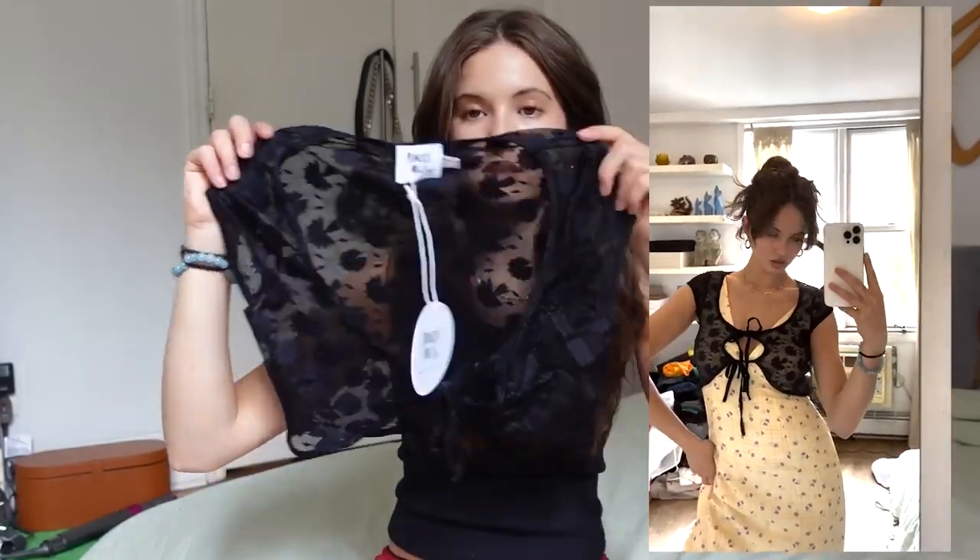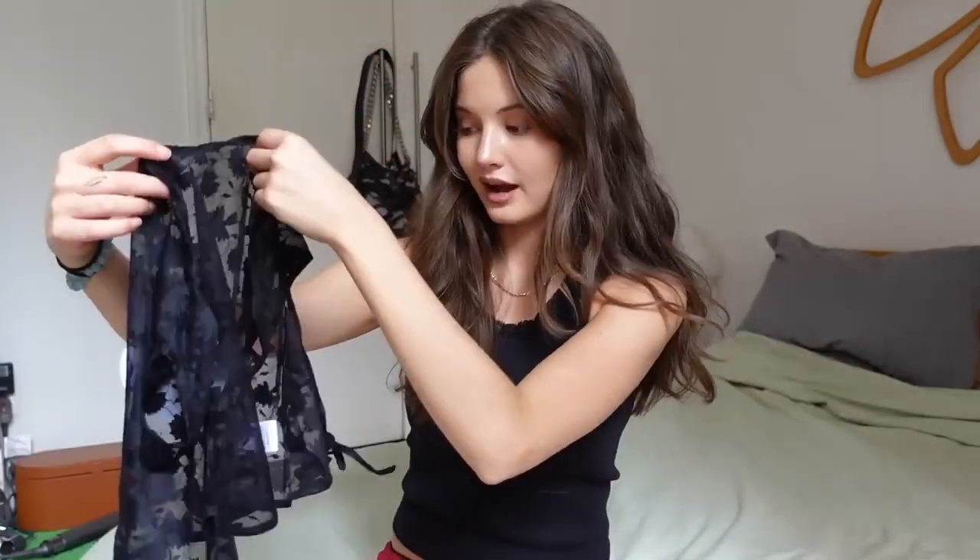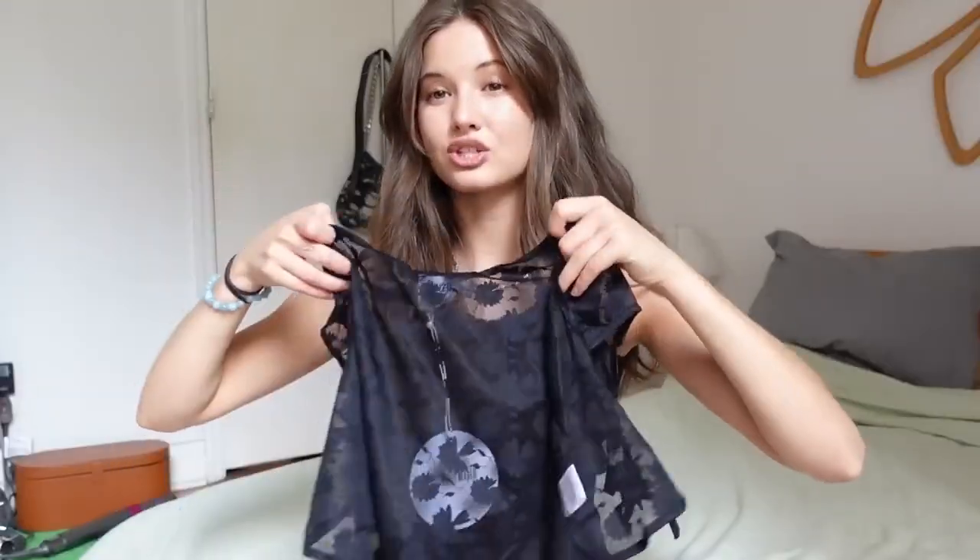First thing I have is this super cute little shrug — it's like a mesh floral print. You guys will see everything better in the try-ons and I'll also try to include a picture from the website. It's basically like a little shrug — I think this would look really cute over a white little mini dress or blouse, just a nice layering piece. I love the floral pattern, it's very subtle. I like that it's a short sleeve shrug and it has two little ties in the front. So cute, so adorable — I'm a sucker for shrugs.